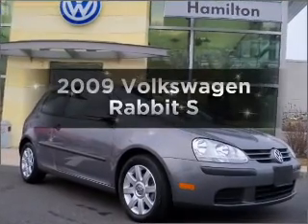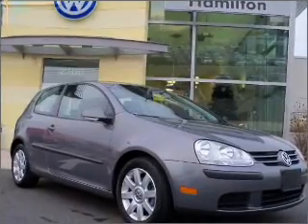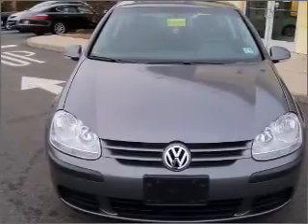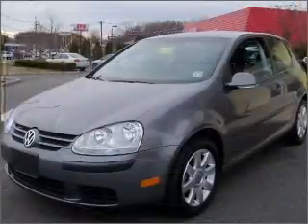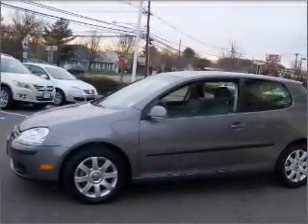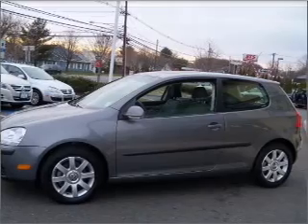Presenting the 2009 Volkswagen Rabbit. This is the set of wheels you've been looking for, with a reliable engine that gives you more control with its manual transmission. Stand out from the crowd with premium wheels. The anti-lock braking system will keep you safe on the road. Let the sunshine in with a sunroof.